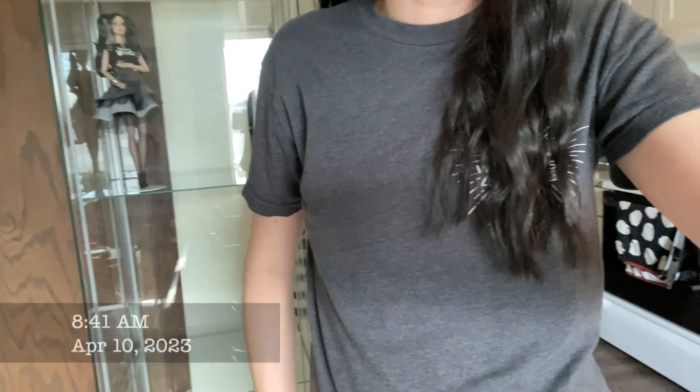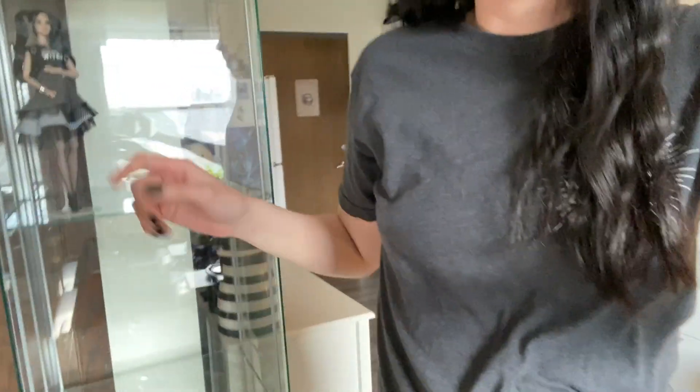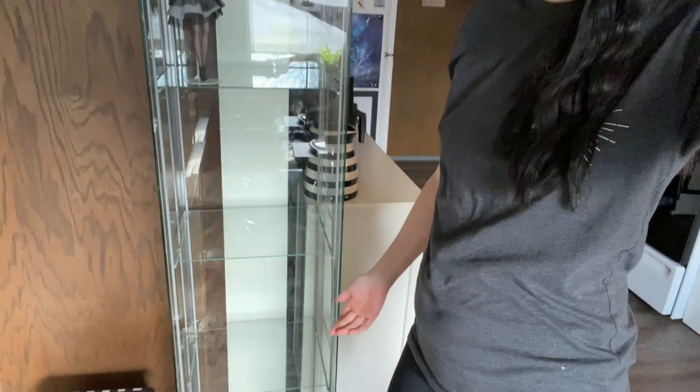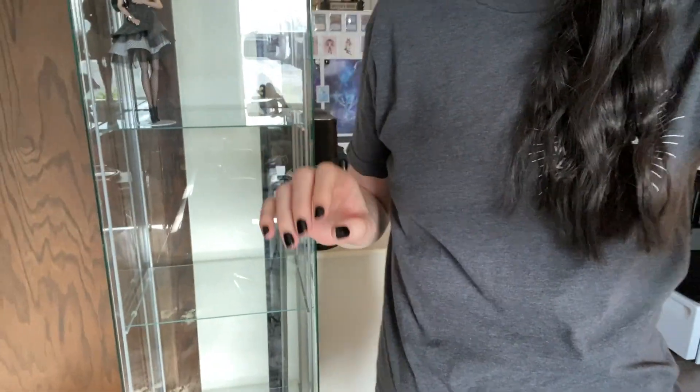Hey guys! It's Monday morning and I'm going to start working on this major project of getting my doll shelf set up. The theme is going to be like spooky witchy dolls.